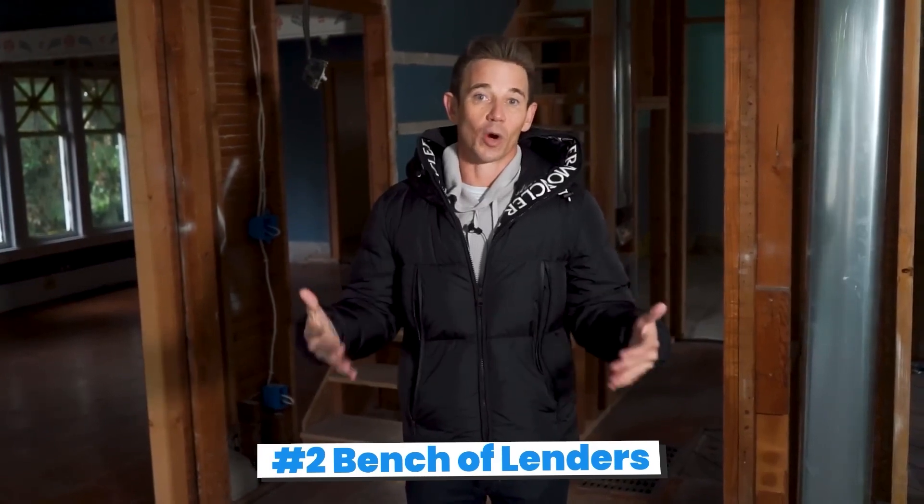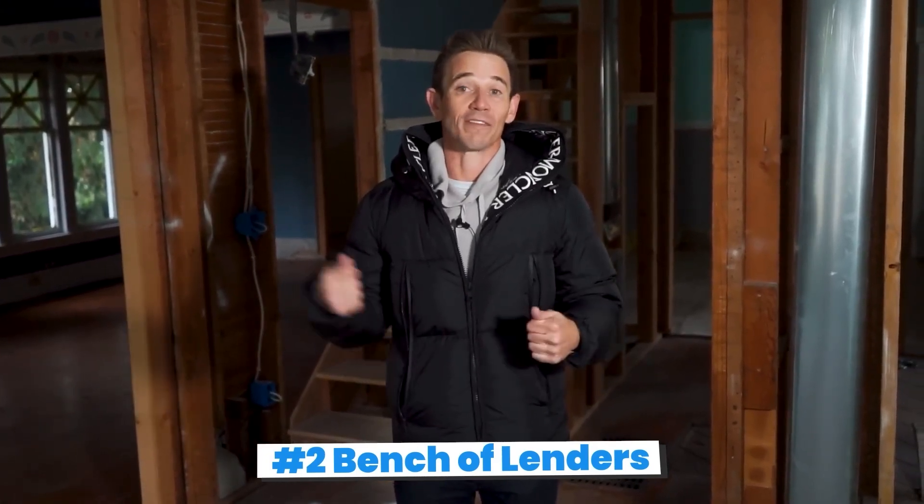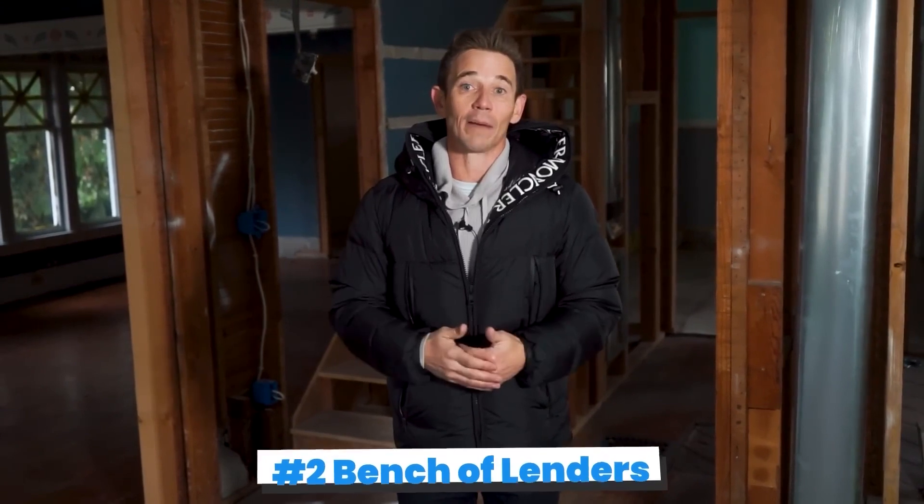We're going to go get a construction loan on this property, set it up with hard money. They're going to finance in the repairs, and we're going to have to come up with about 15 to 20% down, then get the property stabilized.